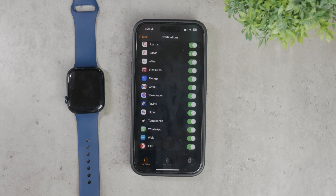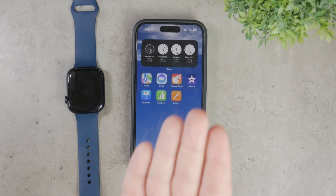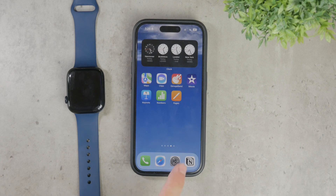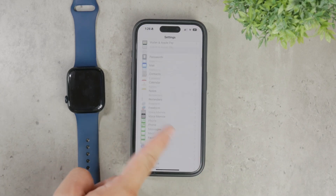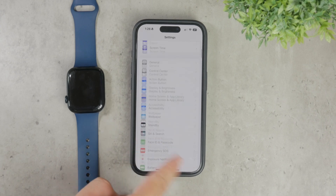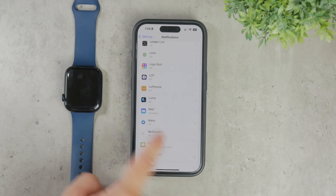However, there is an important step. You need to make sure WhatsApp notifications are properly set up on your phone to begin with. Go to your iPhone settings — not the Watch app — and in the notifications section, find WhatsApp. Make sure that notifications are enabled and configured to your preference.